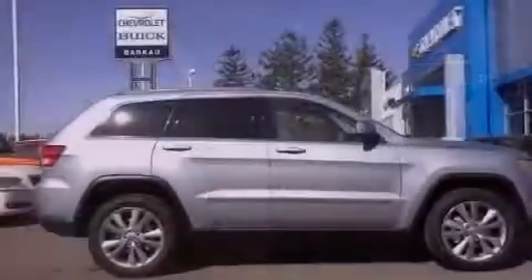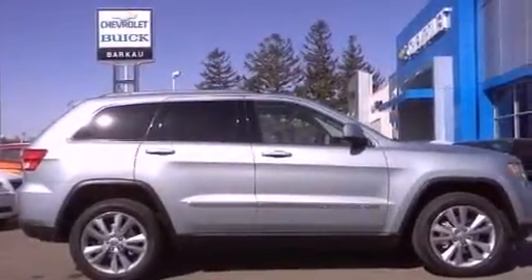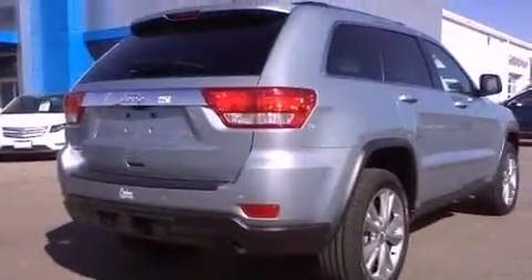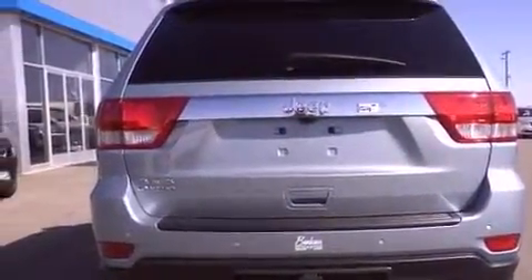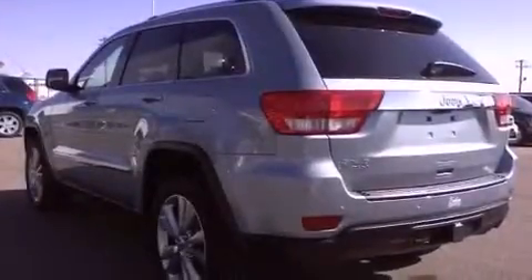Features include a low-tire pressure indicator, a folding rear seat, cruise control, a leather-wrapped steering wheel, a Sentry key theft deterrent system, front and rear floor mats, fog lamps, a stability control system, a full-length floor console, and a rear spoiler.